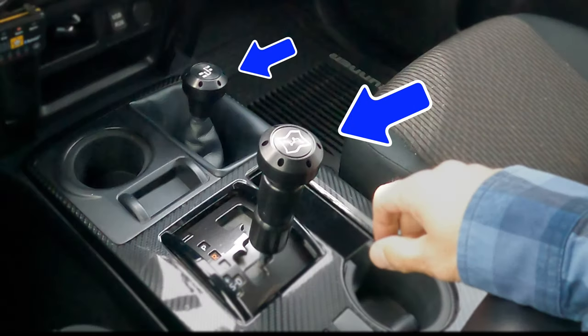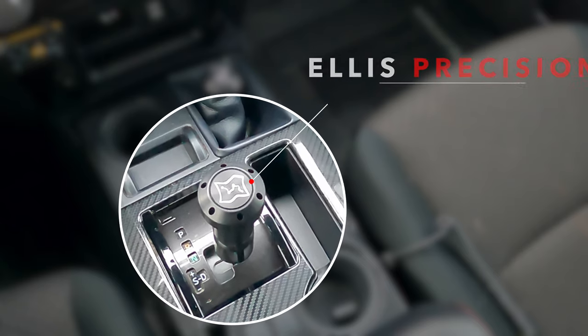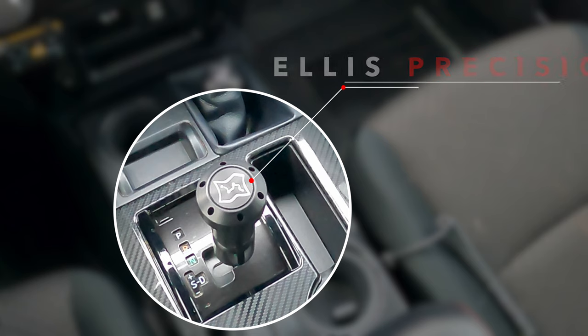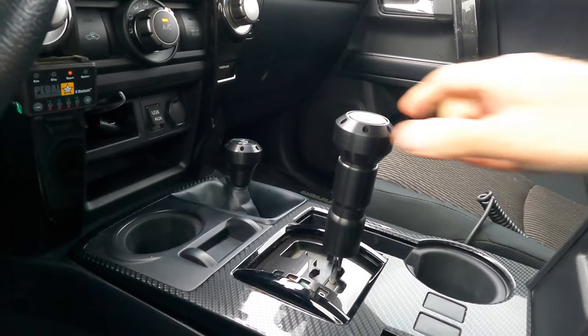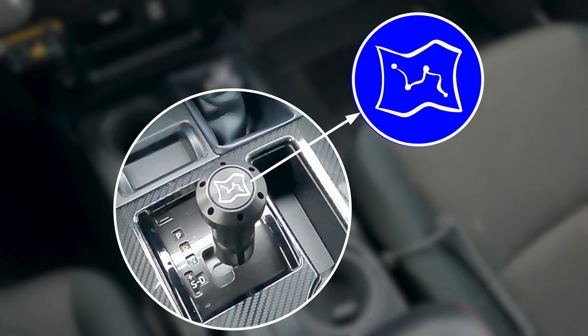Now we have a giveaway I want to talk about. Did you notice in the intro my new shifter? It's an Ellis Precision CNC machined aluminum shifter, and I like it so much we are going to give one away. This is free from Ellis Precision — we are not sponsored, we get no compensation. This is a good old simple free giveaway. I'll explain the details a little later in this video after we set up camp. Okay, now back to some fun in the mud.